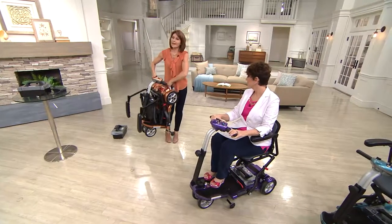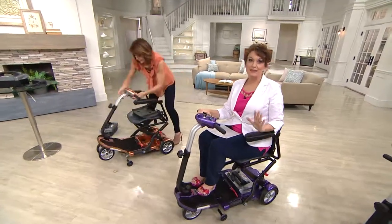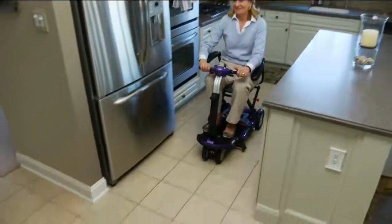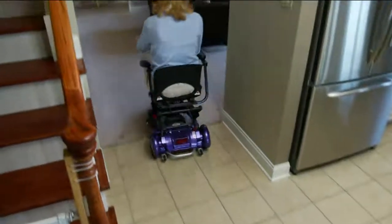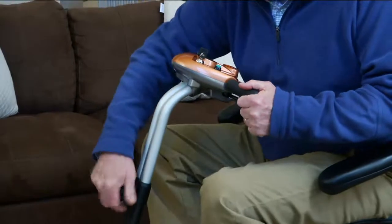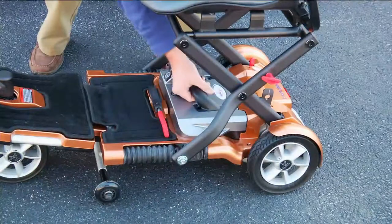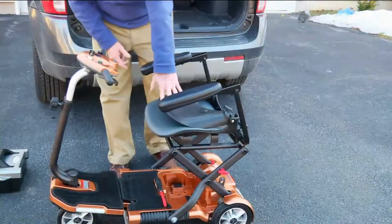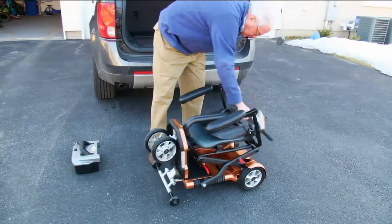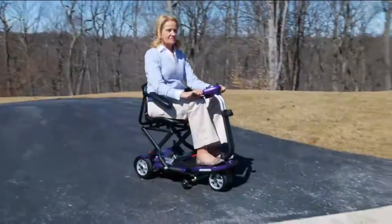If you have an EV Rider — this version or earlier ones from QVC — we'd love to hear from you. A woman took it on a cruise and had no trouble at all getting on and off, drove it right on the ship. Another woman went on vacation and got in and out of elevators with great ease, with no trouble on any of the tours. When you get it home, there is zero assembly.